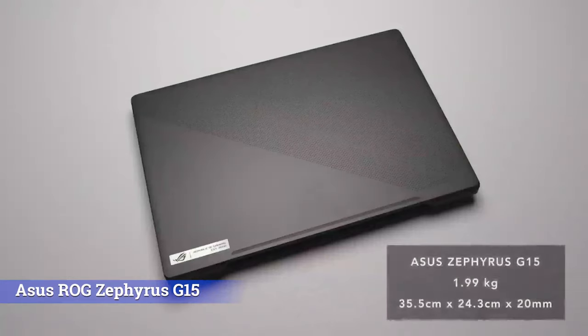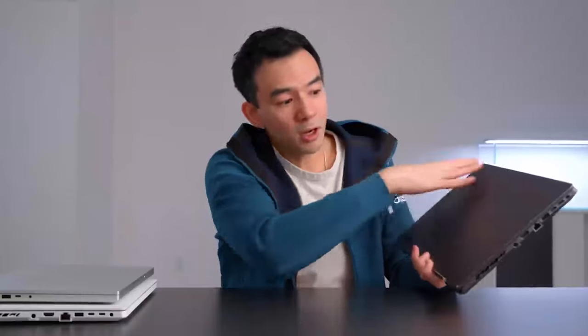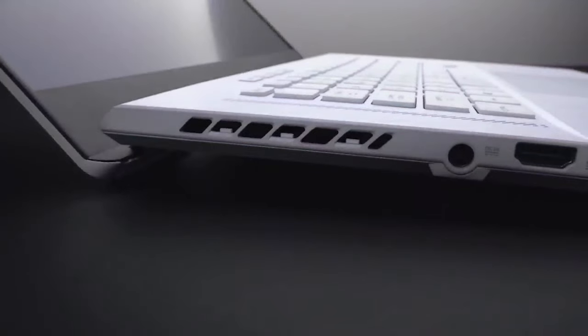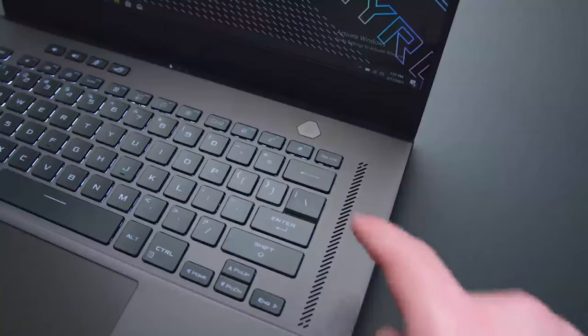Number seven: Asus ROG Zephyrus G15. At just over four pounds, the Zephyrus G15 is one of the lightest 15-inch laptops of 2021, but you're not sacrificing performance for that portability. The G15 is powered by the best mobile chips Nvidia and AMD offer, and combines a thin design with a fast 165Hz QHD display. You can get it for $1,029.99. The touchpad and keyboard are some of the best on the market, the audio sounds good, the port selection has just about everything you'd need, and the battery can last over eight and a half hours from a single charge.